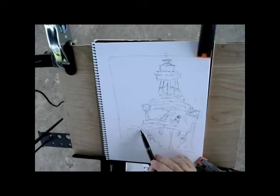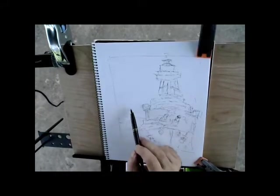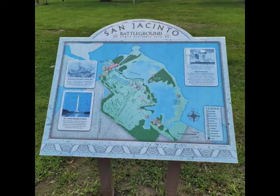Texas was decommissioned in 1948, having earned a total of five battle stars for service in World War II, and is now a museum ship near Houston, Texas.